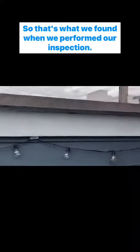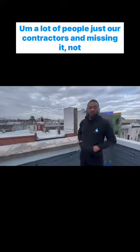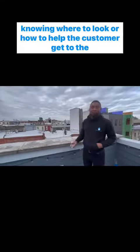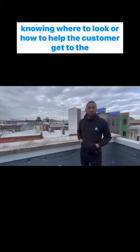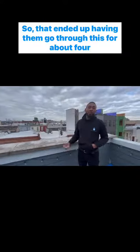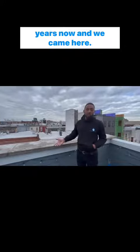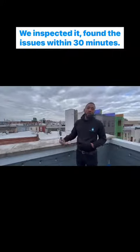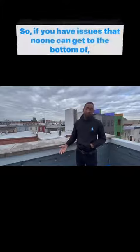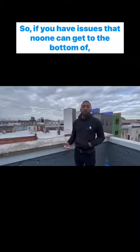So that's what we found when we performed our inspection. A lot of contractors were coming and missing it, not knowing where to look or how to help the customer get to the bottom of the issue. So that ended up having them go through this for about four years. We came here, inspected it, and found the issues within 30 minutes.